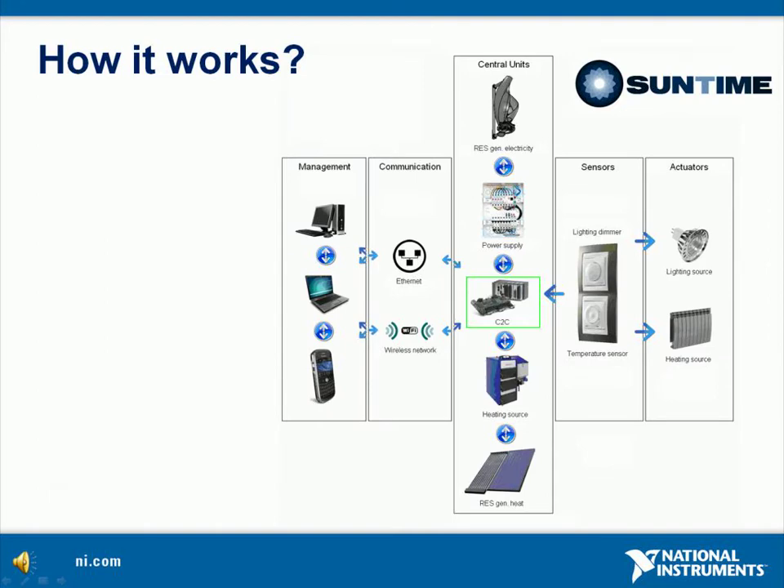Click2Control is similar to other home automation systems very well known on the market. However, when you look into details, you will find the advantages of our product. But first the basics. C2C is optimizing the lighting and space heating in buildings by measuring temperatures in every room separately. The system consists of sensors and actuators which can communicate by wire or wireless and control lighting and heating sources. In the future we will also control the ventilation system, air conditioning, window blinds, and all systems which may reduce final energy consumption in buildings.